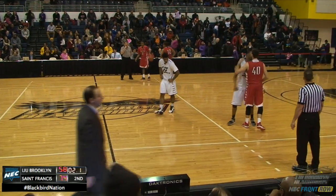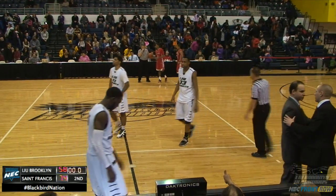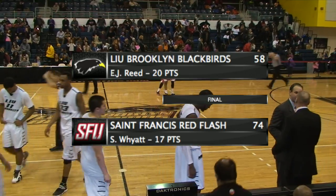And the Red Flash salvaged their trip to Brooklyn by defeating LIU 74-58.